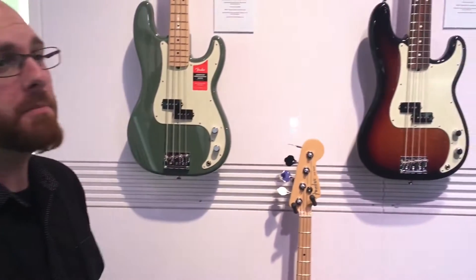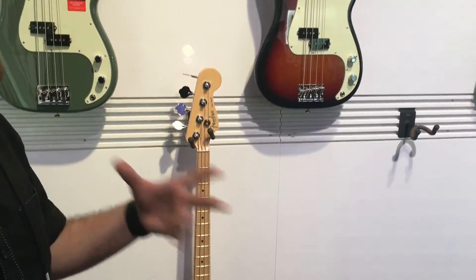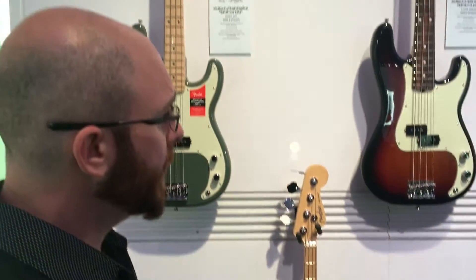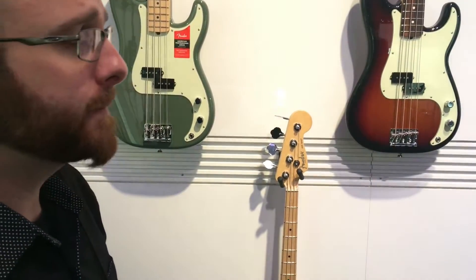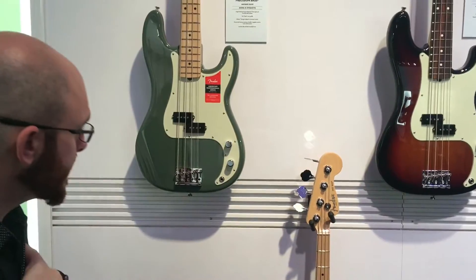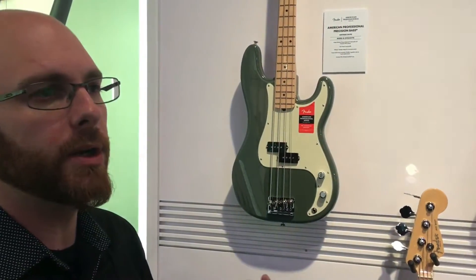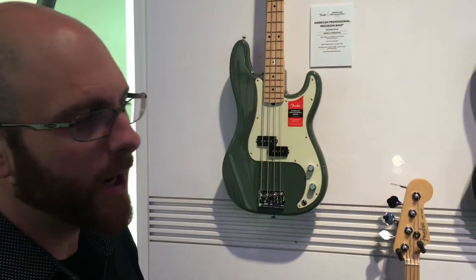Moving right along here at the Fender booth at 2017 Winter NAMM, we have the brand new American Professional Bass Lines. Just like the other American Professional guitars, we've gone top to bottom improving everything we could absolutely improve on. The new pickups sound incredible — they are very versatile, and work beautifully with the controls so you can roll back either your tone or your volume and really be able to get any sound you're looking for. The P-Bass pickups give you absolutely everything you could ever want: that big, huge, boomy sound. But now, with the way they've been done, they have an articulation almost like that of a jazz bass, allowing every note to really come through. You roll that volume back or the tone back just a hair, you've got your vintage P-Bass.